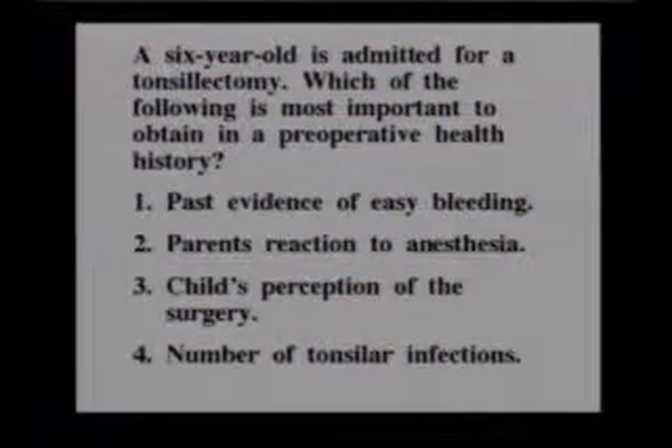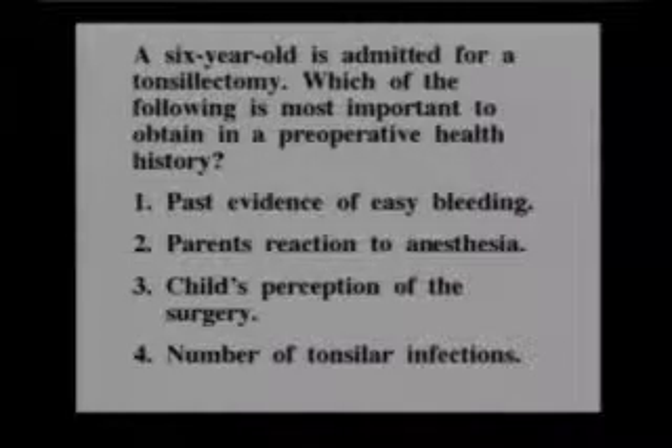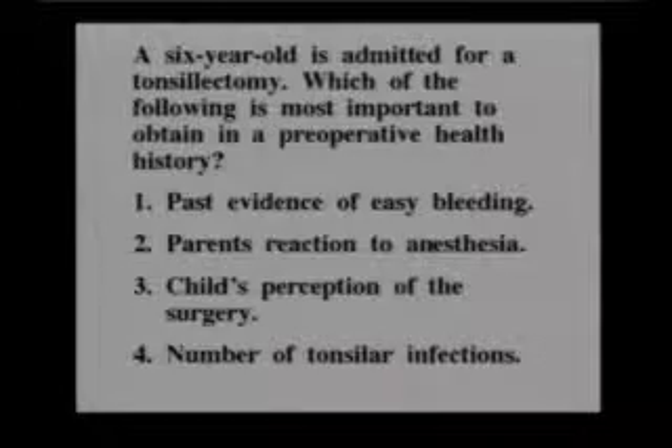Another question: A six-year-old is admitted for a tonsillectomy. Which of the following is most important to obtain in a preoperative health history? Past evidence of easy bleeding, parents' reaction to anesthesia, child's perception of the surgery, or number of tonsillar infections? The most important of these is number one, evidence of easy bleeding. Some of the others would be nice-to-know information, but easy bleeding is essential to know.